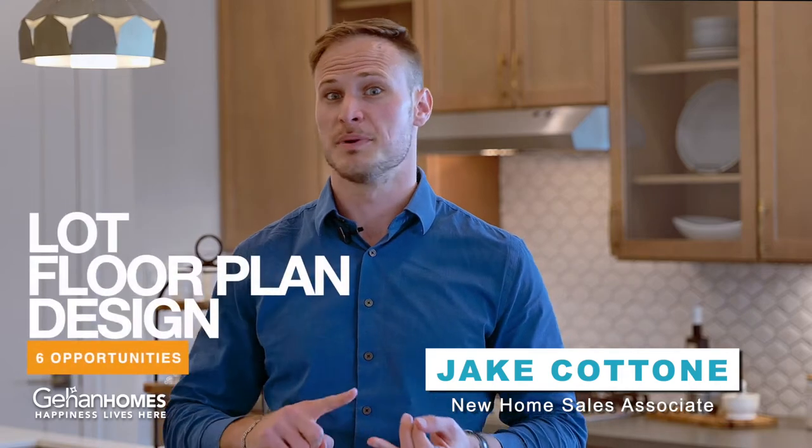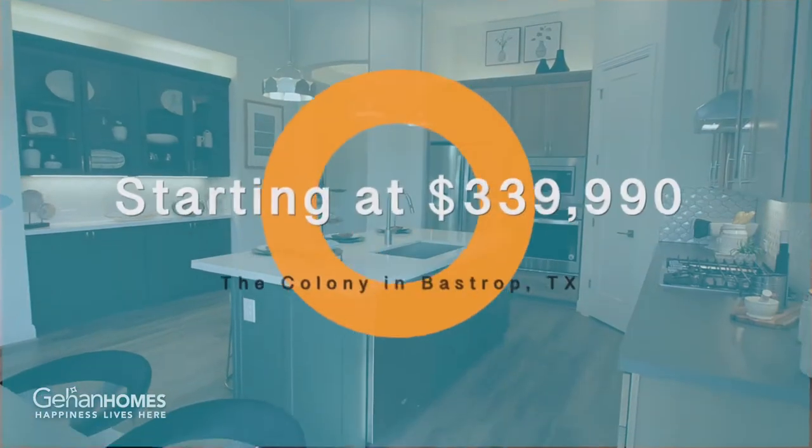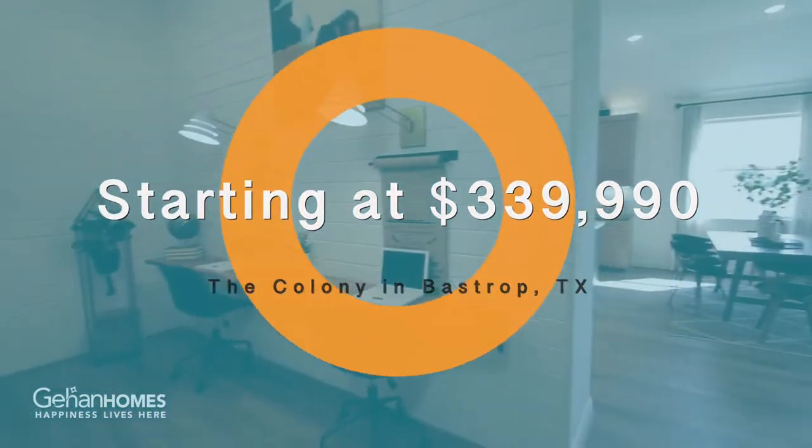We have six opportunities for to-be-built homes that you can design from the ground up. You pick your lot, you pick your floor plan, and then all your design options. The products we offer at Guy & Homes range anywhere from 1,600 square feet all the way up to 3,000 square feet.